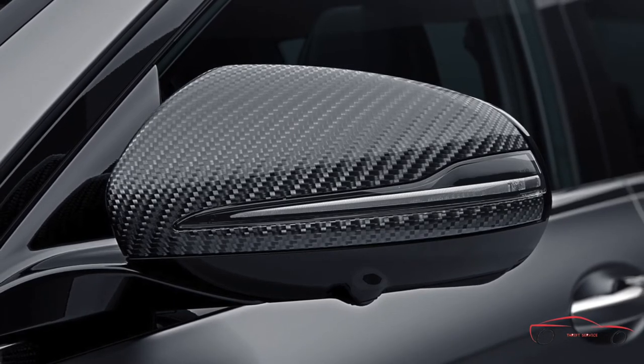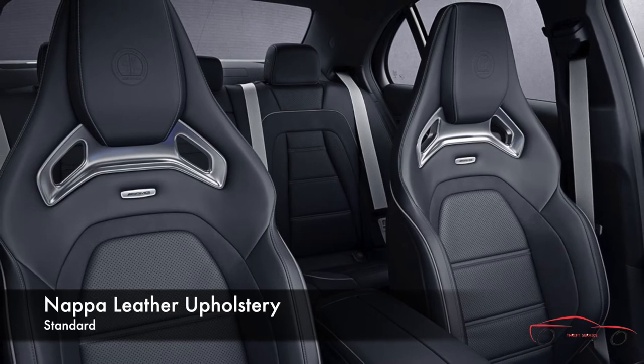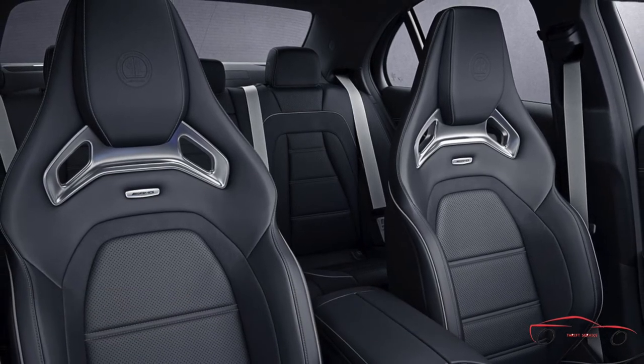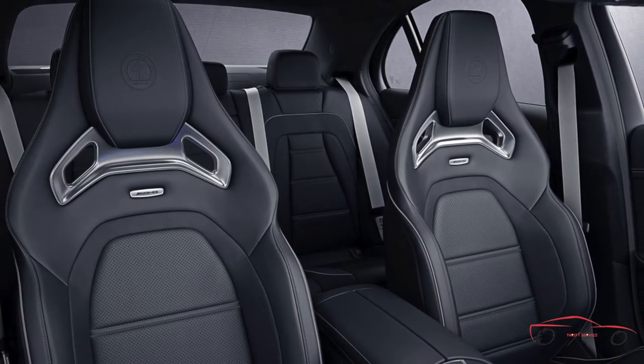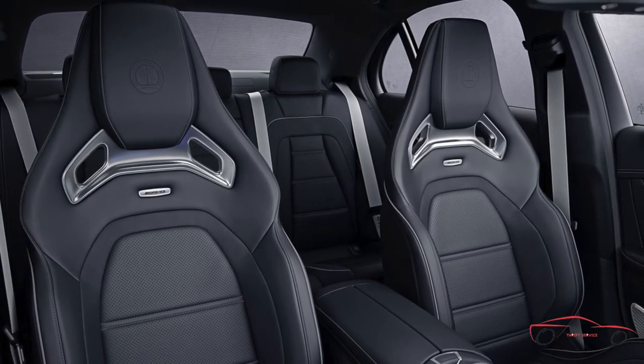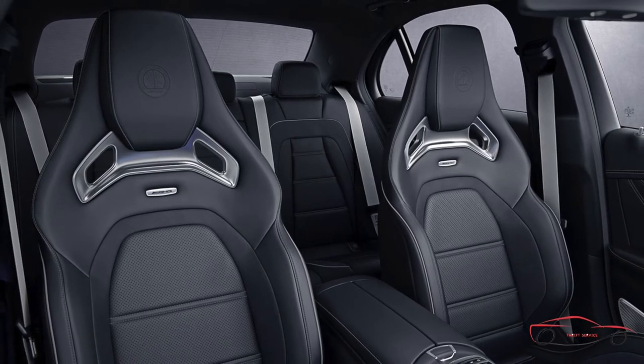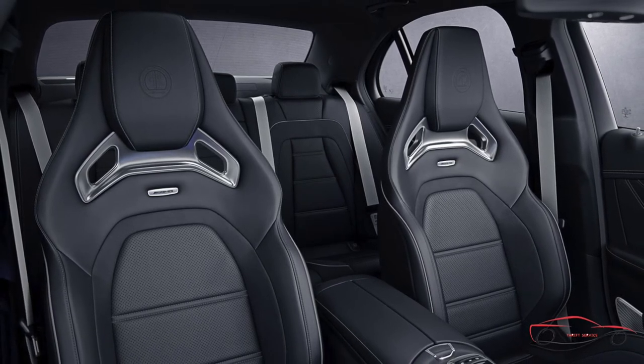Smooth, soft, hand-stitched Nappa leather upholstery is available in three color choices, all featuring a distinctively sporty AMG sport pattern. Color choices are nut brown/black, macchiato beige and black, and black with accents of black Dinamica microsuede and silver stitching.